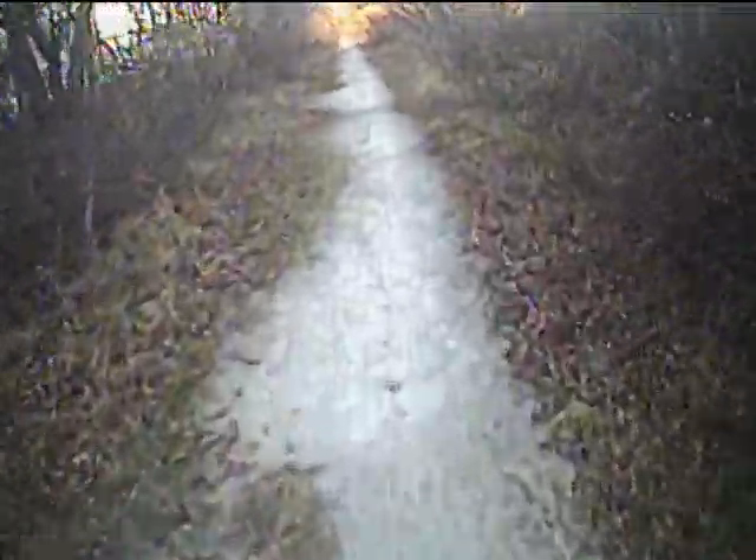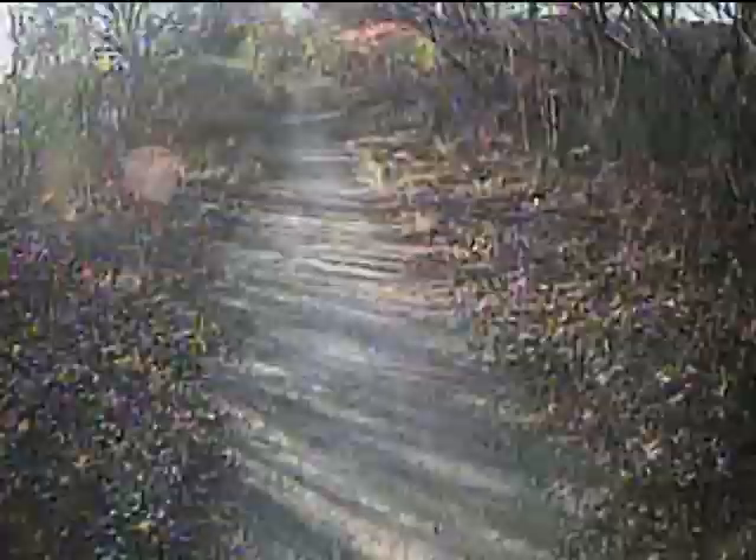Now we're approaching a central segment of the path where there are wetlands on the right. At the time this video was shot, these wetlands were being abused by motorcyclists. But when the path was paved, the wetlands were improved into a nature park.